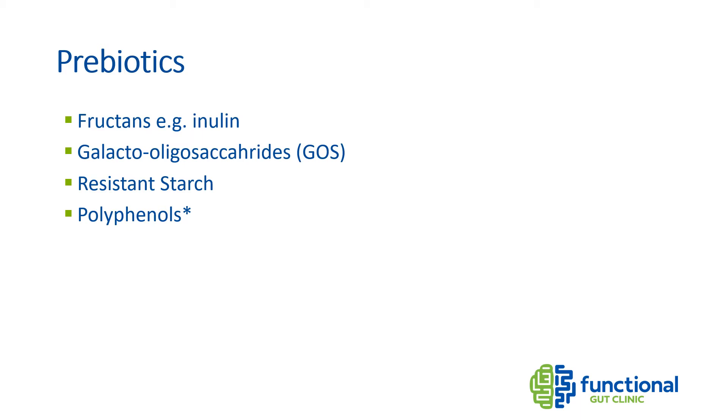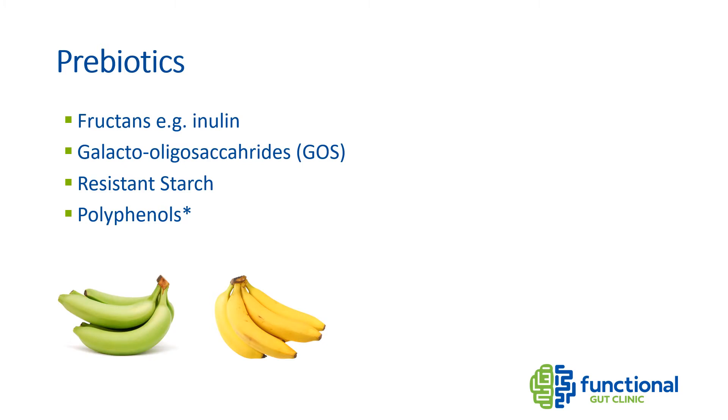It's still important to get prebiotic foods in your diet even if you suffer from digestive issues. There are prebiotic foods that are well tolerated — for example, people with IBS can tolerate green or firm bananas but not ripe yellow ones. Green bananas contain a prebiotic called resistant starch that feeds our gut bacteria, whereas the starch has been converted to sugar in ripe bananas. Another way of getting resistant starch into your diet is to cook your potatoes and then eat them cold.